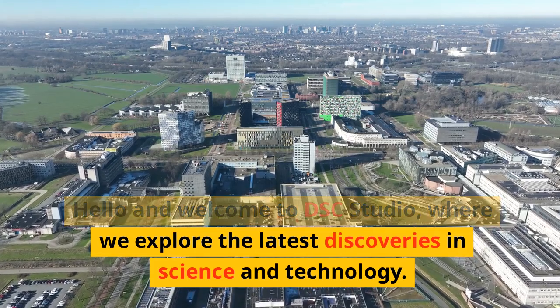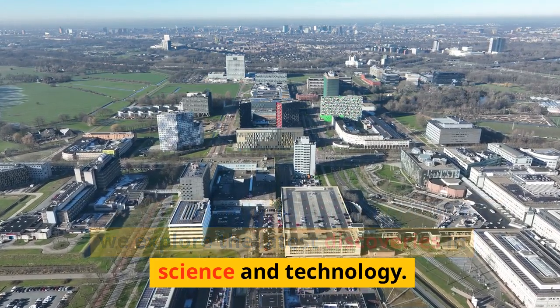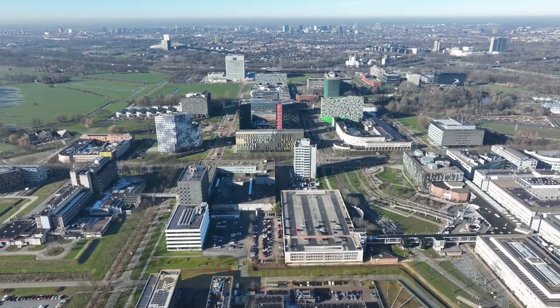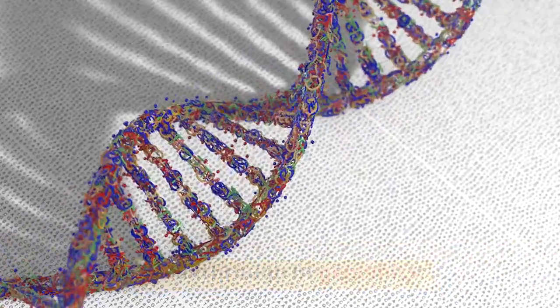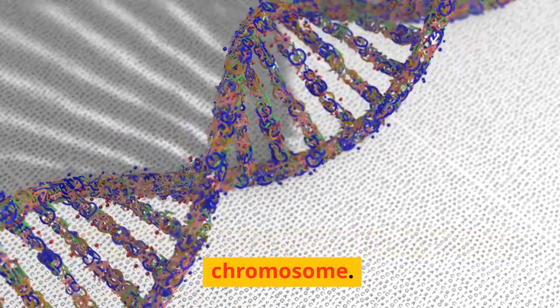Hello and welcome to DSC Studio, where we explore the latest discoveries in science and technology. Today, we are going to talk about a major breakthrough in genomics: the first complete sequence of a human Y chromosome.